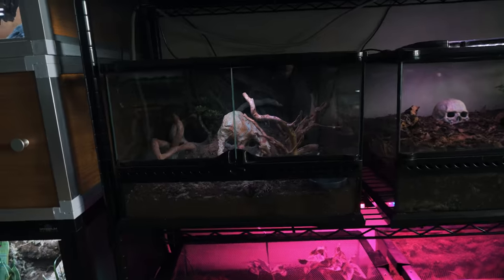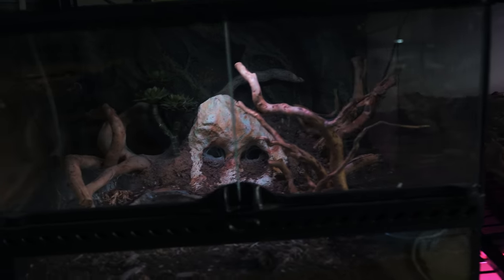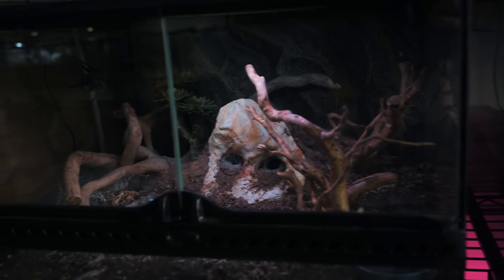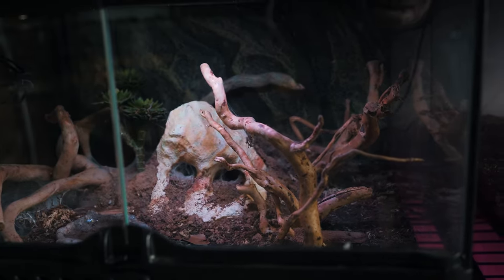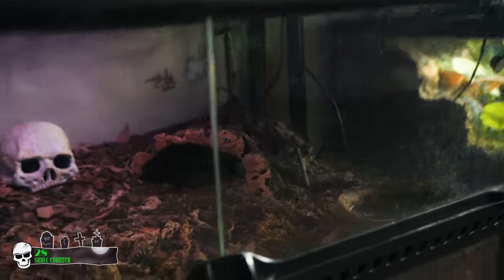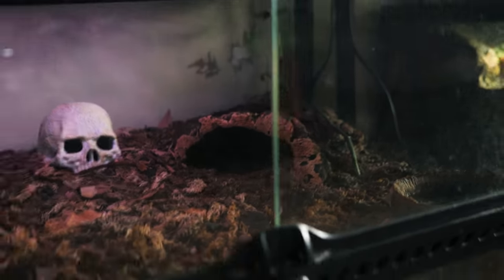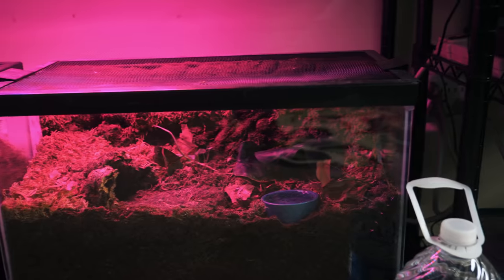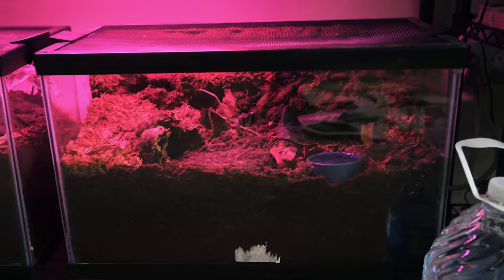Talking about communals, we'll look at the adult M. balfouri enclosure — they're still doing well, webbed up a lot in the back, kind of hard to see with the lighting. This is the Theraphosa stirmi enclosure and she's kind of hanging out back down in there. We've got an emperor scorpion down here. And another Theraphosa melanopyllon — another bioactive enclosure for that one.